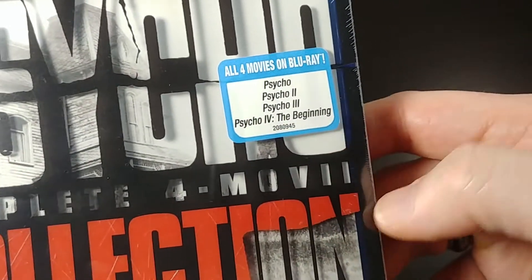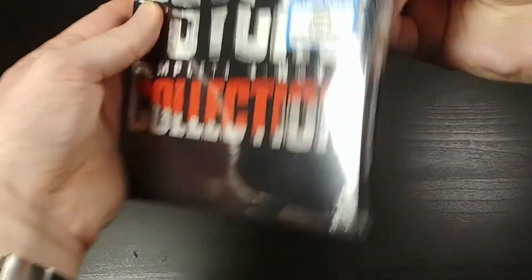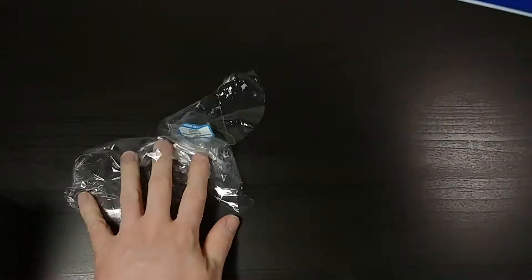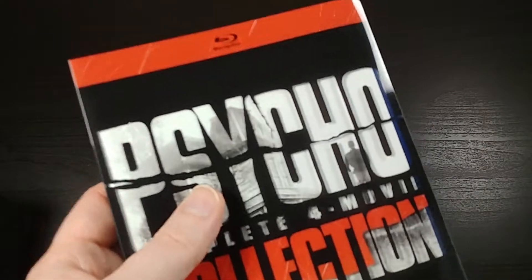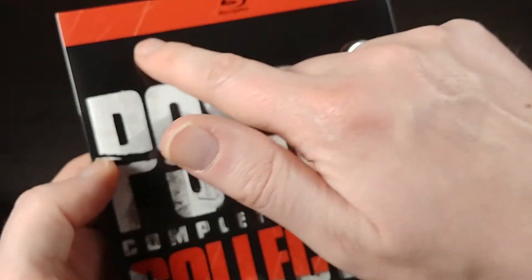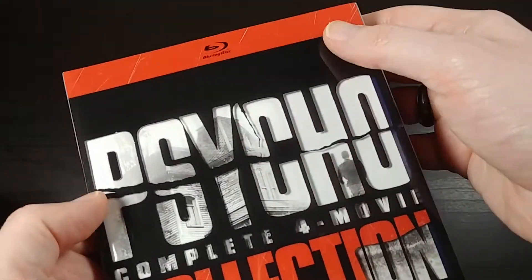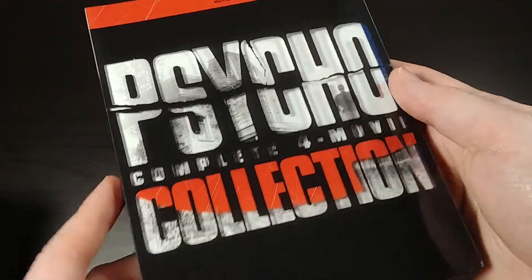It does have a sticker on it that advertises all four movies, and I think that's the only thing on the outer shrink wrap. So let's go ahead and take that off. It looks like there are a bunch of scratches on the top of the slipcover, but actually these are printed on — you can see them down here as well. It's just meant to look old, so don't be worried. It's not scratches from my shipment; it's printed all over the red parts. That's just a design decision.